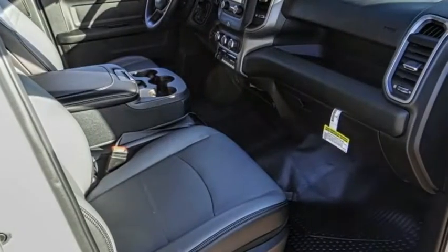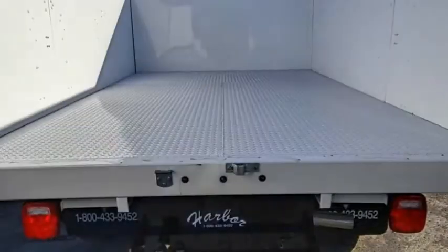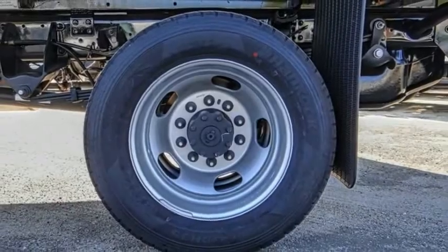power mirrors, traction control, speed control, engine block heater, four-wheel disc brakes, Sirius satellite radio, power windows, tachometer, power steering.